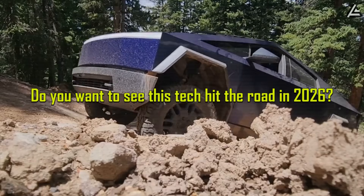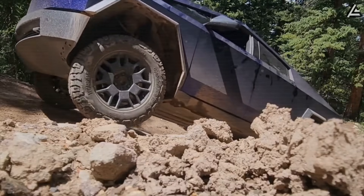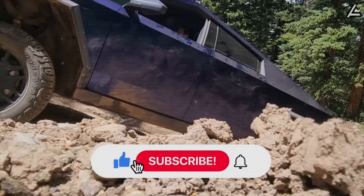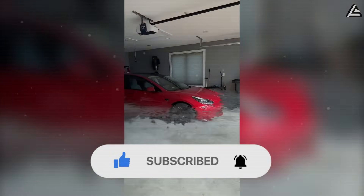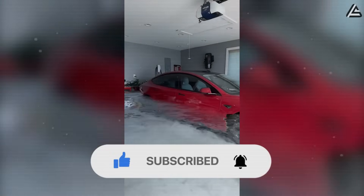Do you want to see this tech hit the road in 2026, or even in your next EV? Comment below to share with us. Thanks for watching, and we'll see you in the next video with even more Tesla breakthroughs.